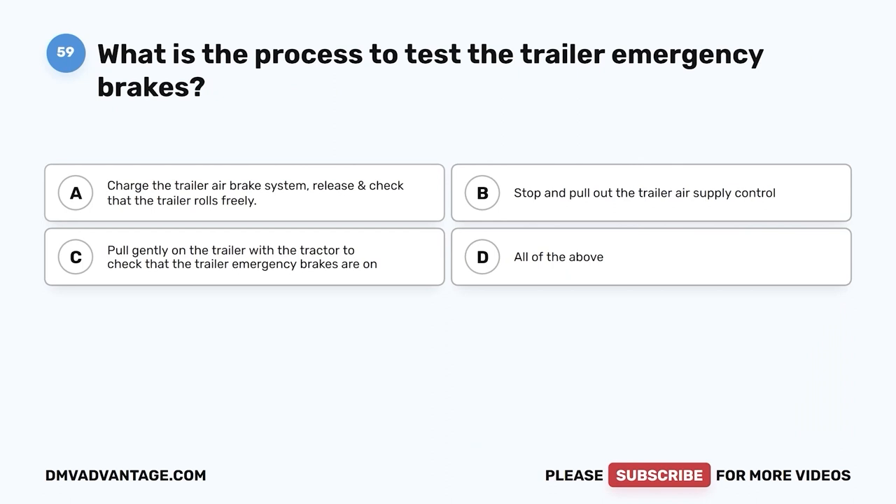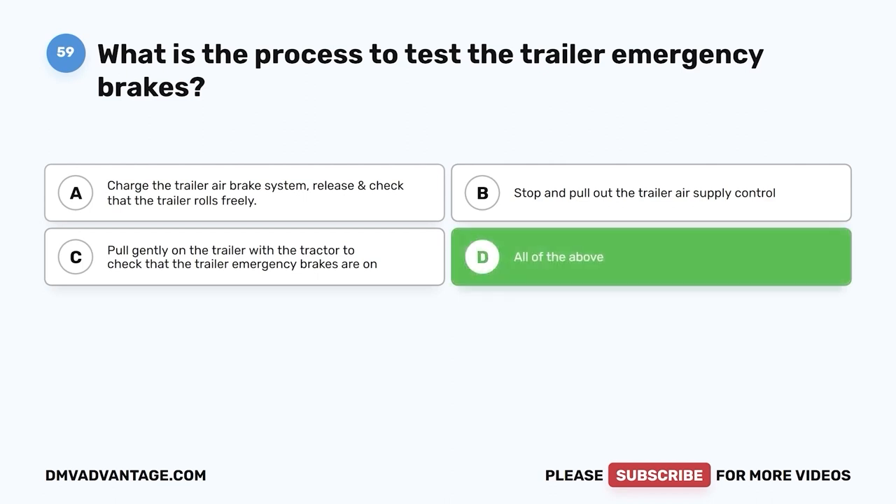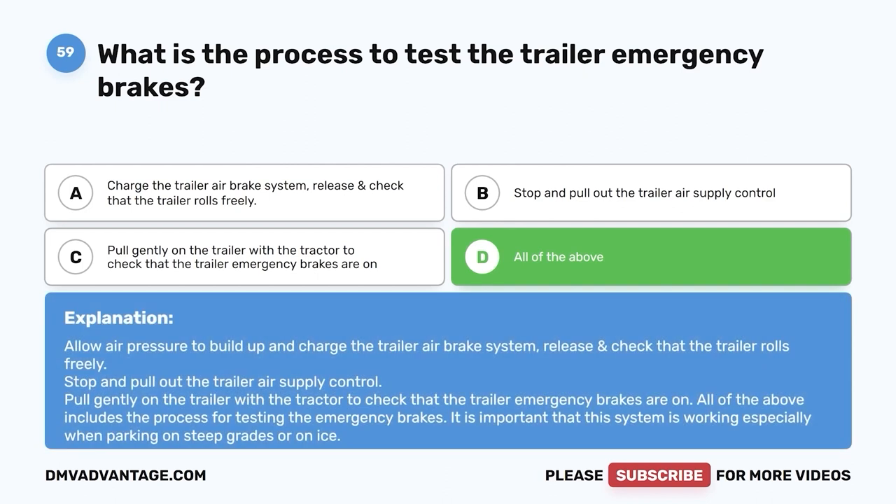Question fifty-nine: What is the process to test the trailer emergency brakes? A, charge the trailer air brake system, release, and check that the trailer rolls freely; B, stop and pull out the trailer air supply control; C, pull gently on the trailer with the tractor to check that the trailer emergency brakes are on; D, all of the above. The correct answer is D. All of the above includes the process for testing the emergency brakes. It is important that this system is working, especially when parking on steep grades or on ice.